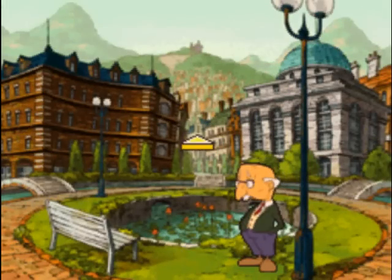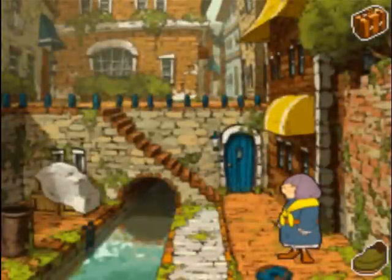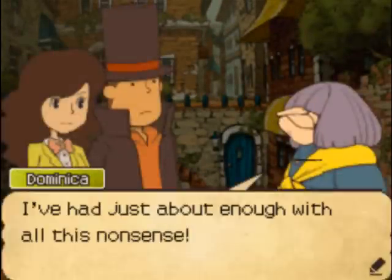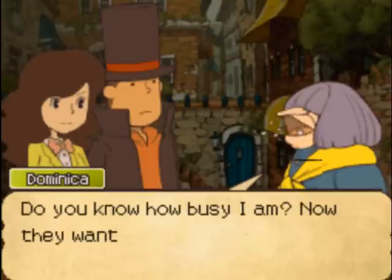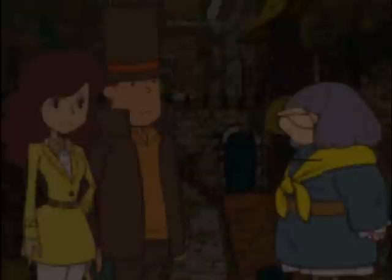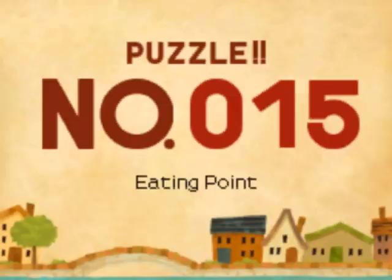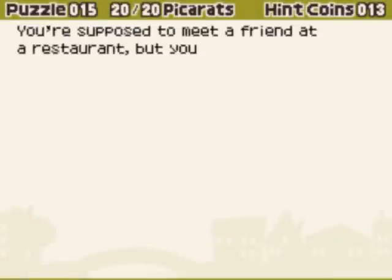But here we are, back at the area we started off in. And now we're going to be solving the puzzles. Puzzle number 15: Eating Point.